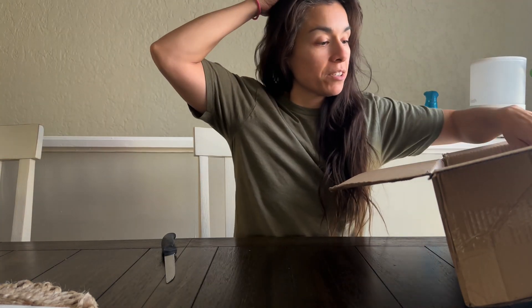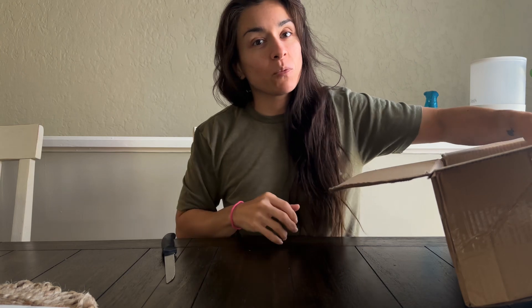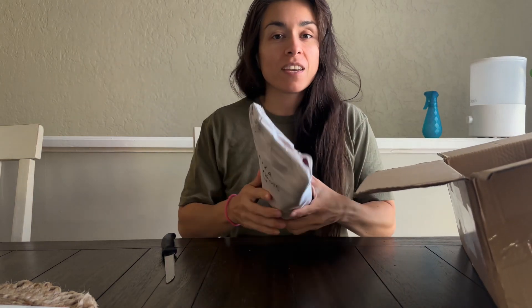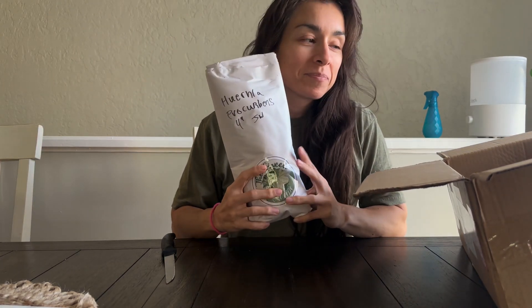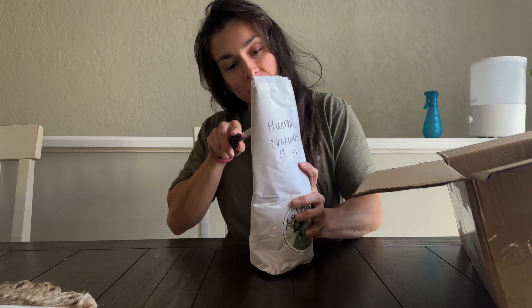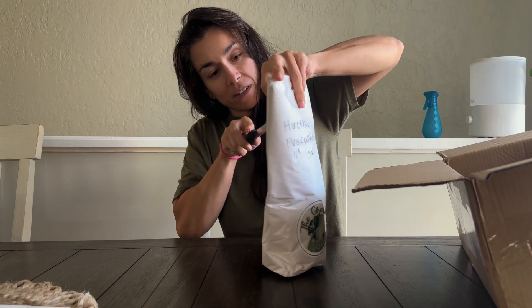Everything is always very well packaged. I finally decided to get my first cactus, so here it is. Let's open it - I can open this without... I have a crappy knife.